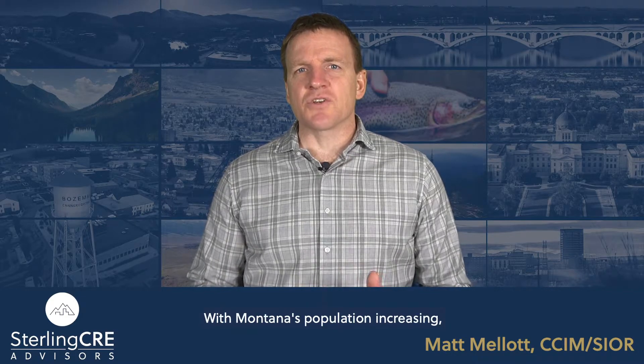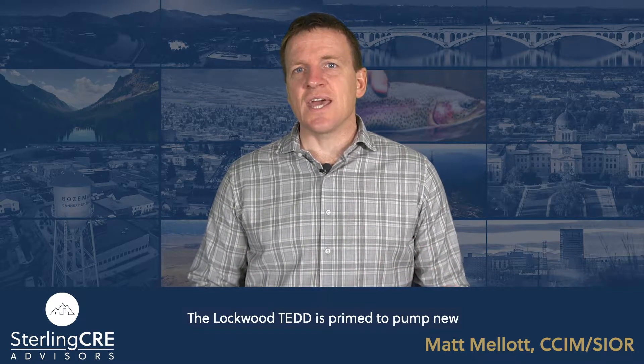With Montana's population increasing, jobs are a top priority. The Lockwood TED is primed to pump new jobs into the economy by recruiting high-value industries to the area.